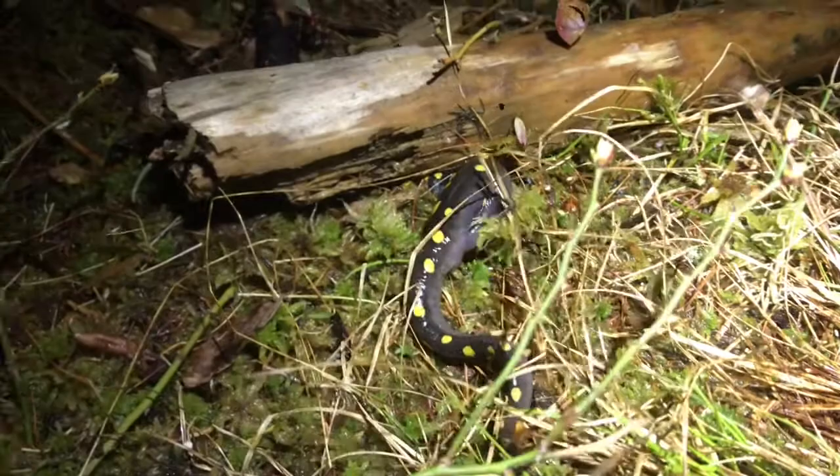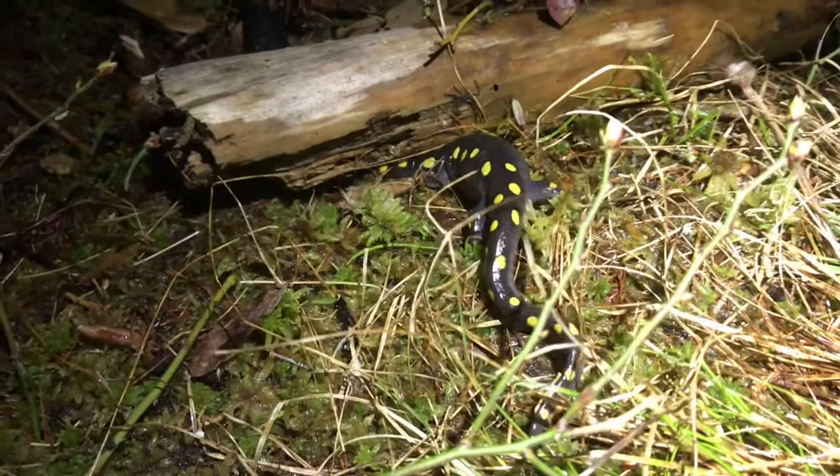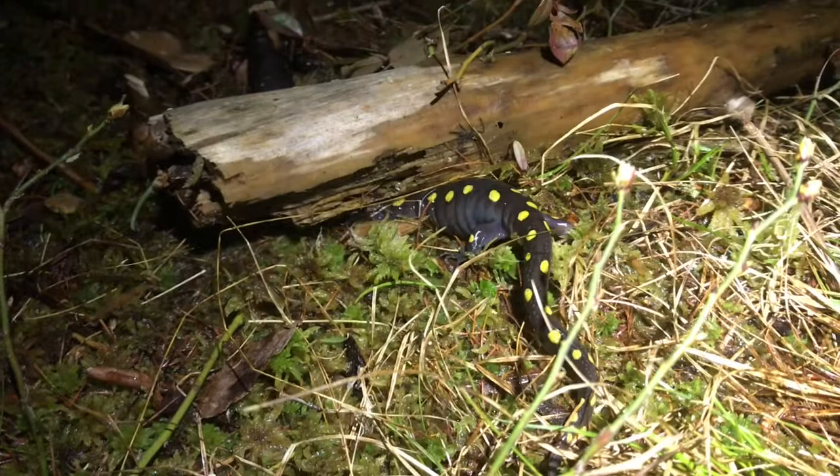Spotted salamanders eat a variety of foods as adults — mainly insects, arachnids, and other invertebrates such as beetles, centipedes, spiders, worms, and even snails. They have a sticky tongue that they use to catch insects as adults.